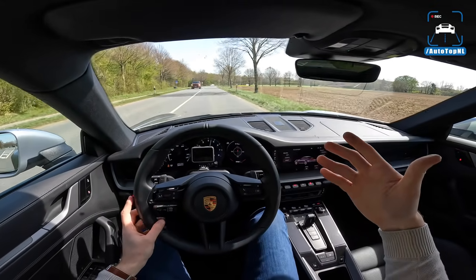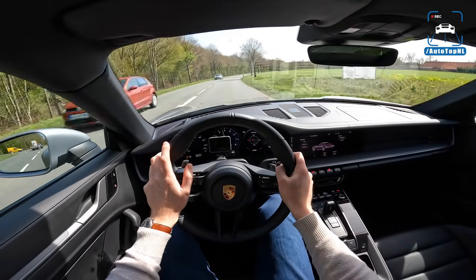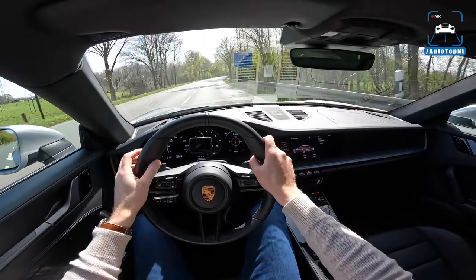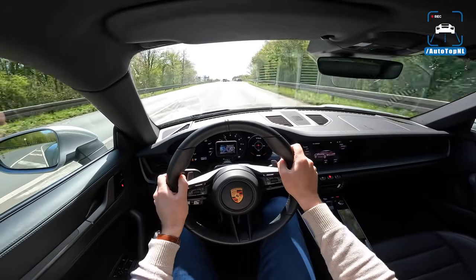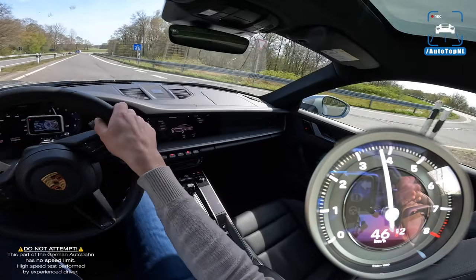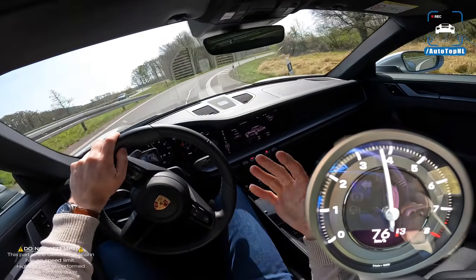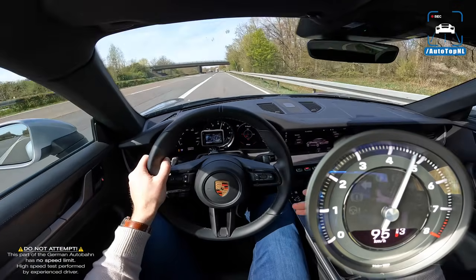Once you get those Pirelli P Zero tires nice and warm, it has so much grip — also because the 992 has a wider track than the 991. It's awesome to drive and very rewarding. With cars getting faster and faster — your average BMW M5 is faster than supercars from not long ago — Martijn and I find ourselves gravitating towards slower, more manual cars because you can just use more of the power more of the time.